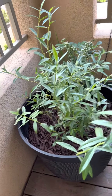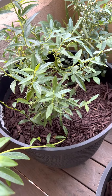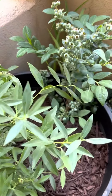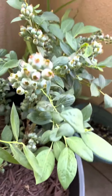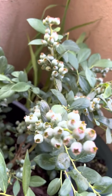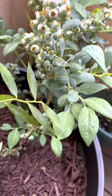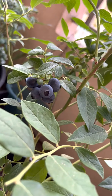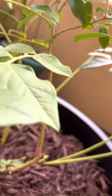Good morning. So here's the pink lemonade right here. These are the Misty blueberries — they've got berries. This is the O'Neal here. The blueberries are starting to go blue.